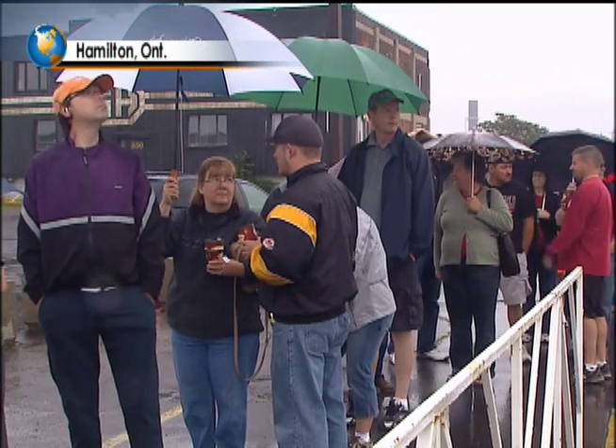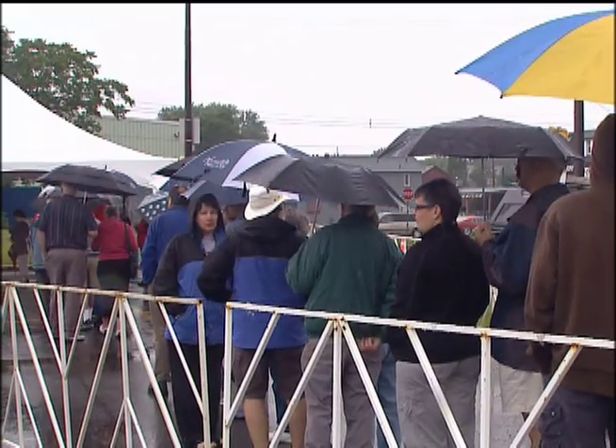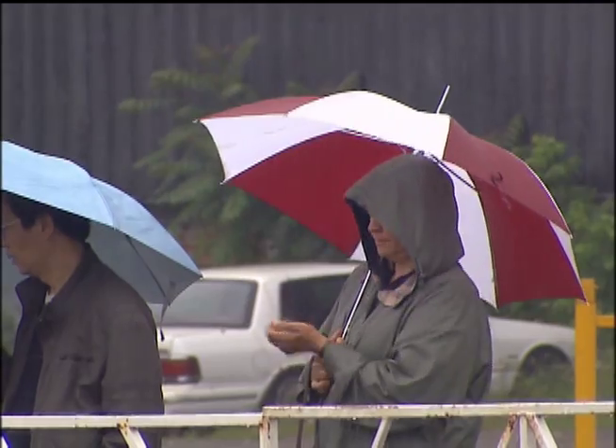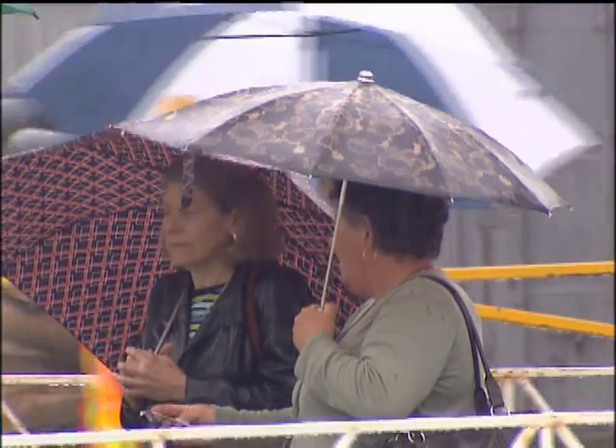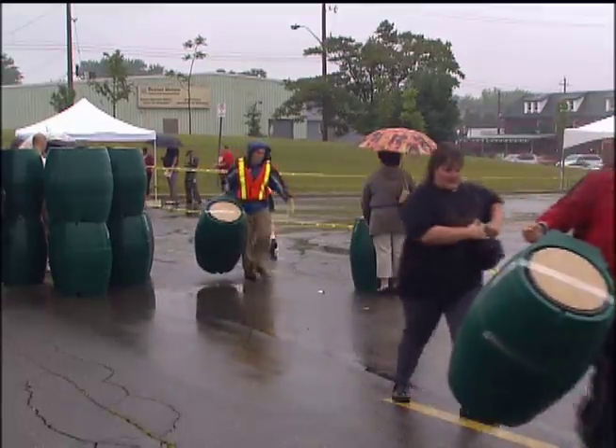The weather was oddly appropriate this particular weekend — very fitting. Despite the weather, hundreds of homeowners showed up, some waiting in line for half an hour, all for rain barrels. Organizers hope residents will use the rain barrels to reduce their water usage and help with storm water management.